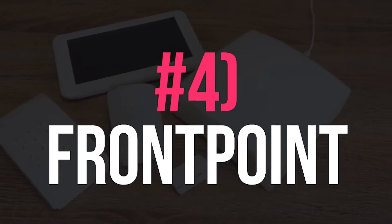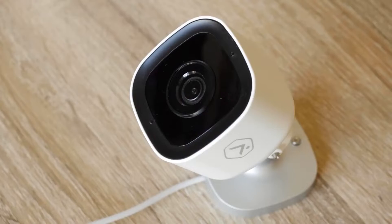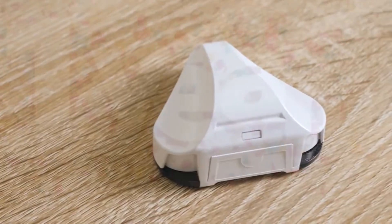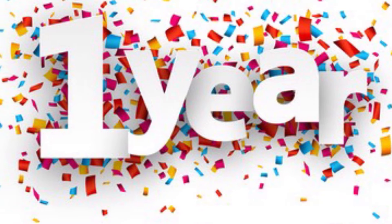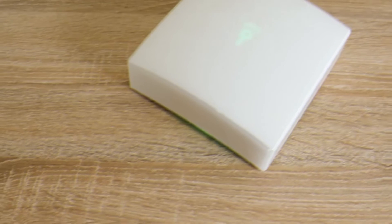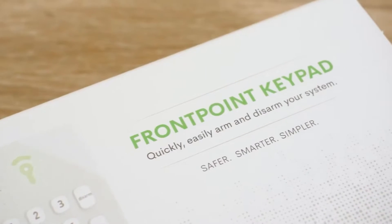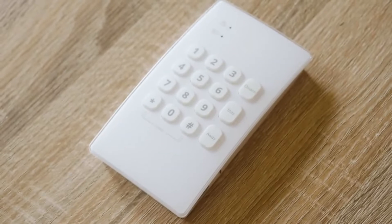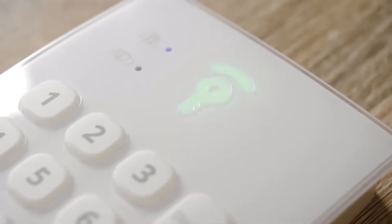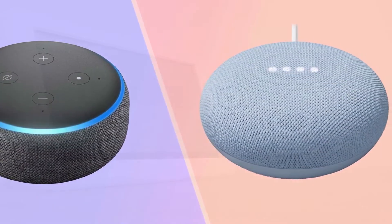Number 4: Frontpoint. Frontpoint is a wireless DIY home security system. It offers a professional monitoring service with at least a one-year contract required. A lot of devices such as glass break sensors, doorbell cameras, smart door locks, and more are connected to the smart hub to contribute great user experiences. Moreover, Frontpoint has both complete and customized solutions and supports Alexa and Google Assistant.